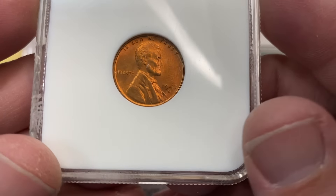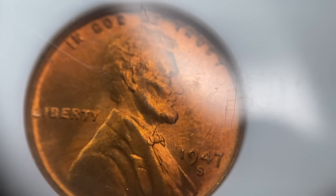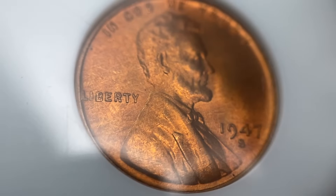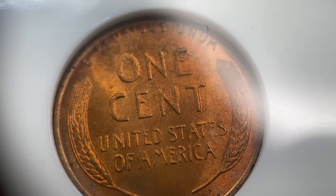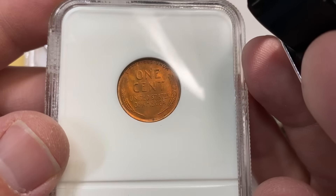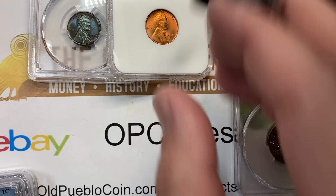This 1947-S is a 67 red. I really liked this coin — one of mine. I purchased it specifically with the idea of seeing if I could get a bean on it because I thought it was super cool looking. Really bombastic luster bomb right there — and without a sticker. Three strikes and you're out.